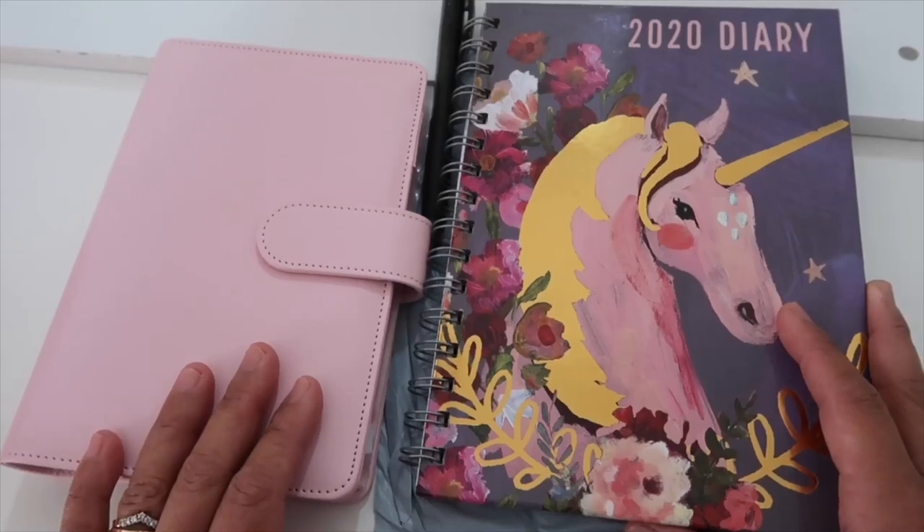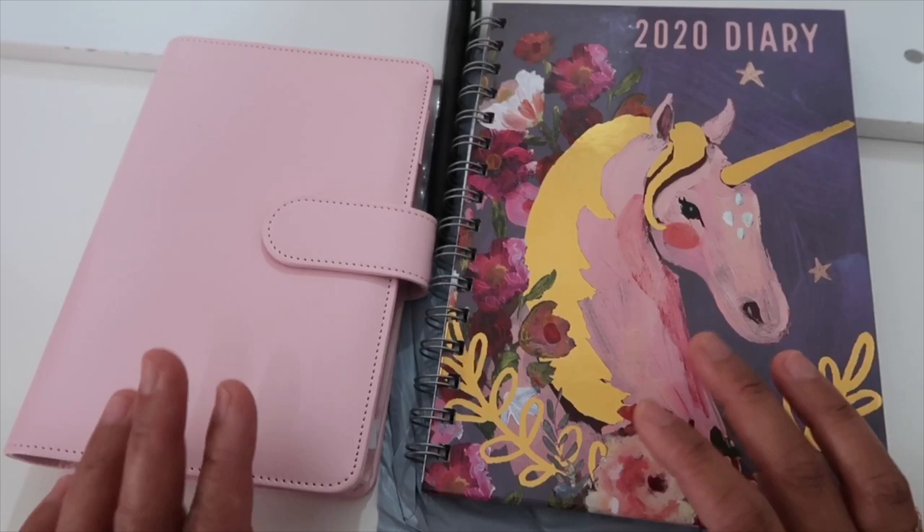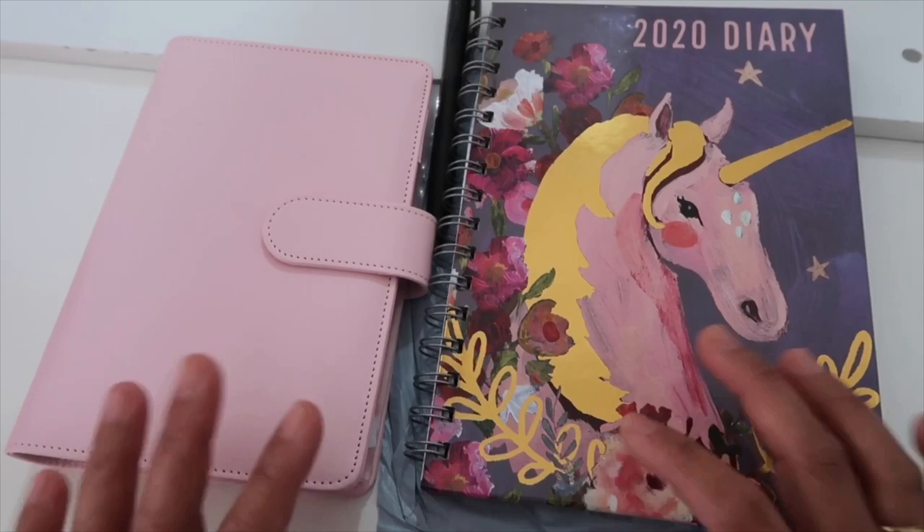Hi everyone, my video for today is quite different. I'm just going to show you how I budget my monthly salary. For 2020, my goal is to boost up my savings — how I save my monthly pay.